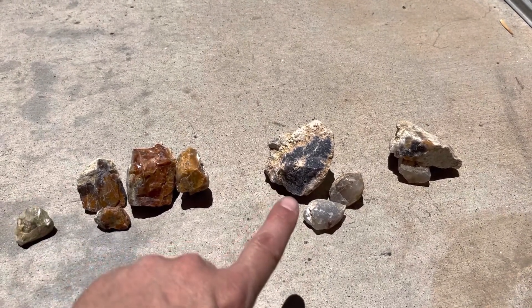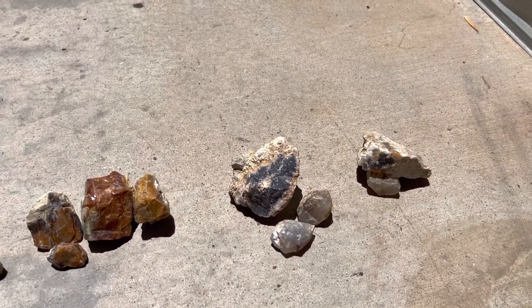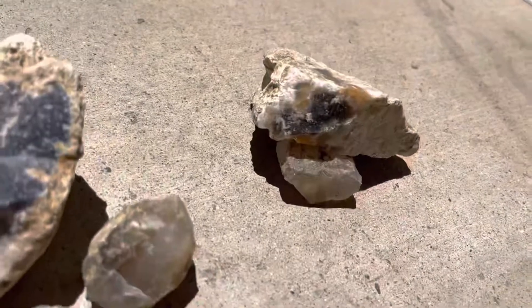The purple agate is very rare. There's only one little spot — it's like the size of a basketball court. And the black agate I've pretty much picked out. Now it's white.